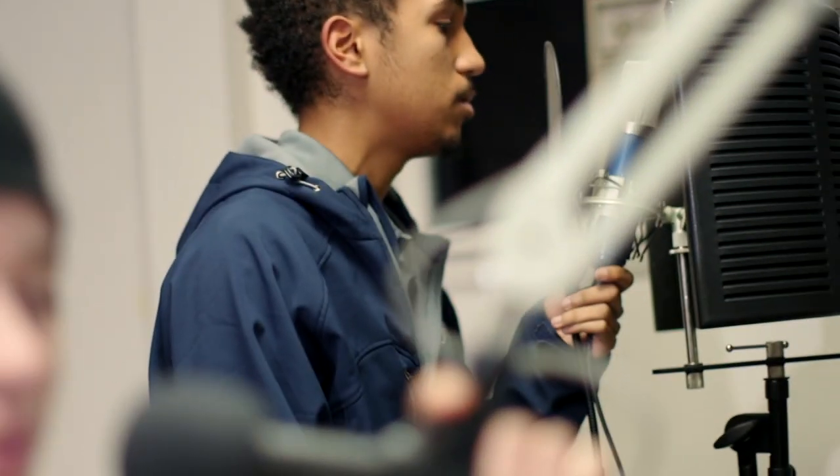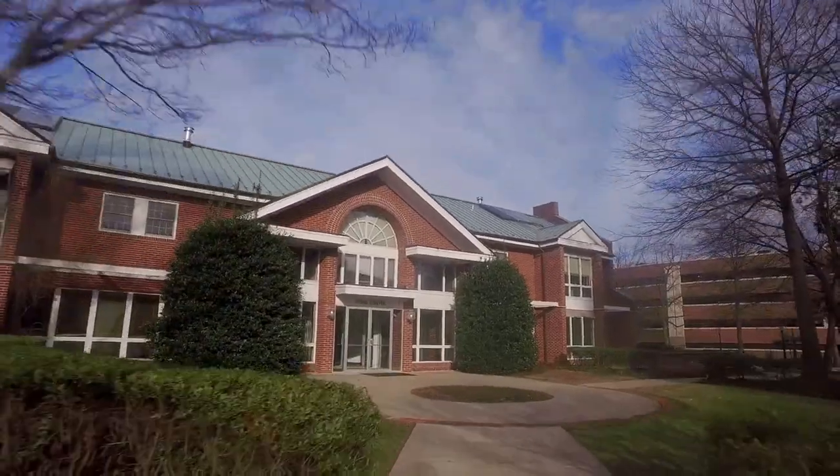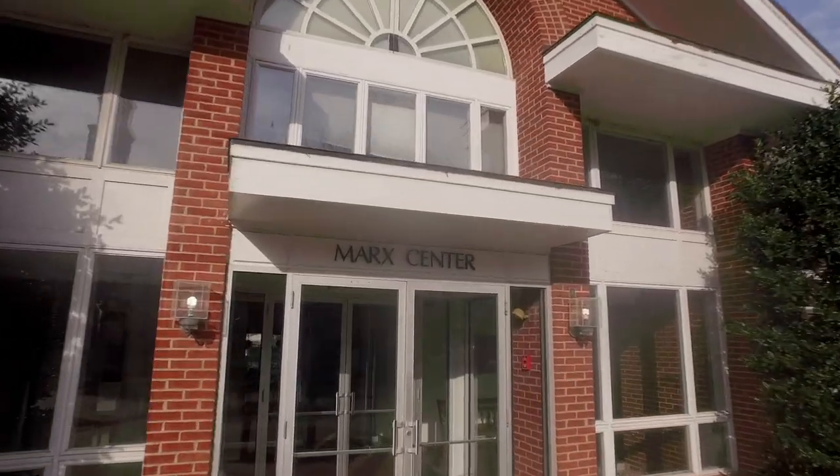Welcome to Blazer Radio, the voice of Hood College, which gives students the opportunity to experience a hands-on studio environment. The Mark Center is home to the honors program, offering optional housing for honors students, as well as a common area where a variety of events are held.